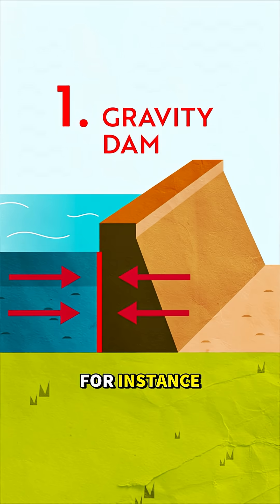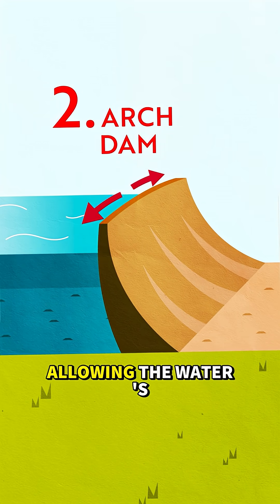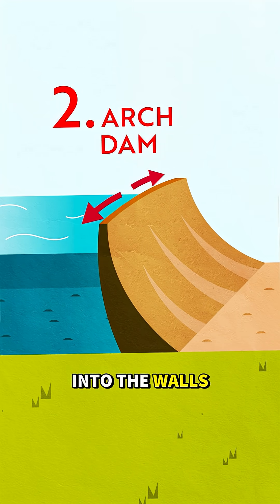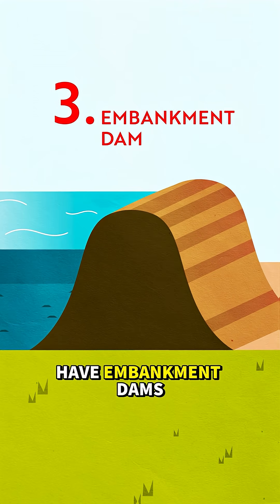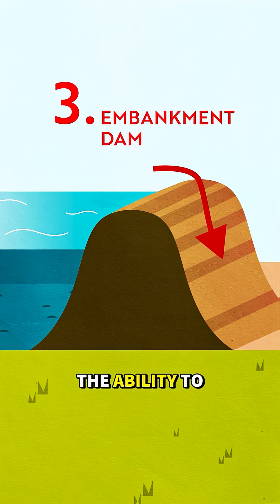Gravity dams rely on their immense weight to hold back the water. Arch dams are curved upstream, allowing the water's force to be pushed into the walls of the canyons. And then we have embankment dams, made from rock and earth, often favored for their flexibility, as well as the ability to absorb the pressure across a broader area.